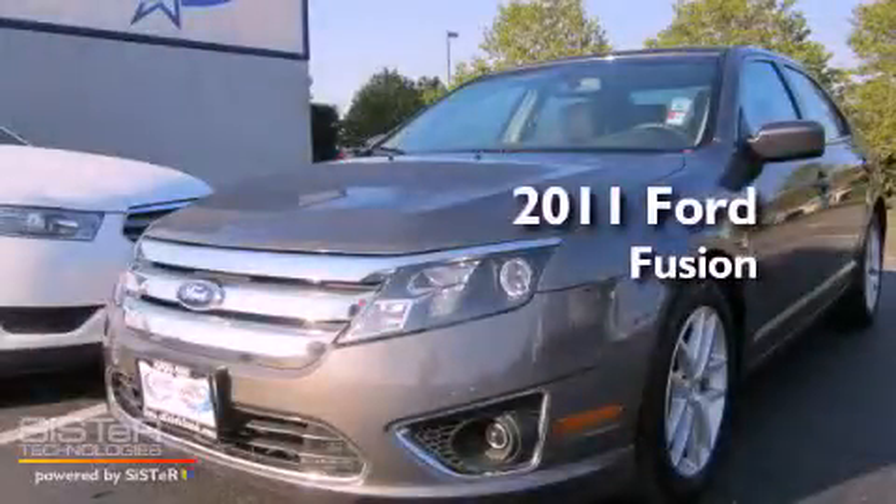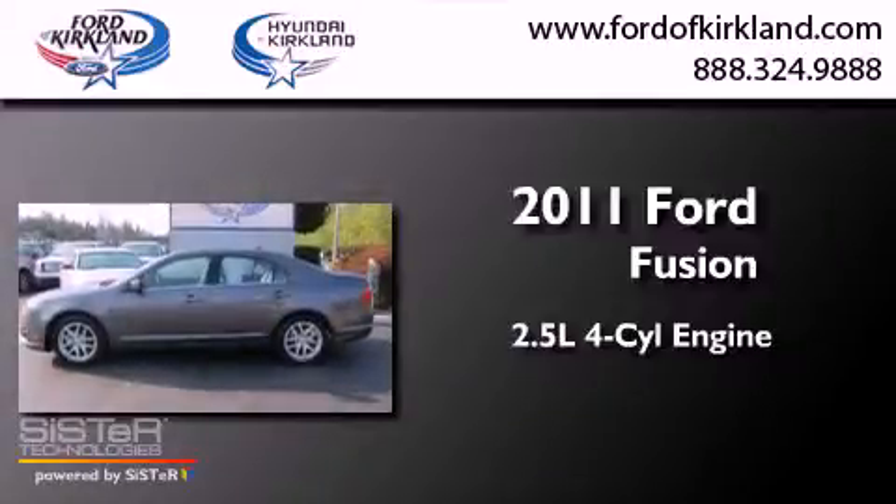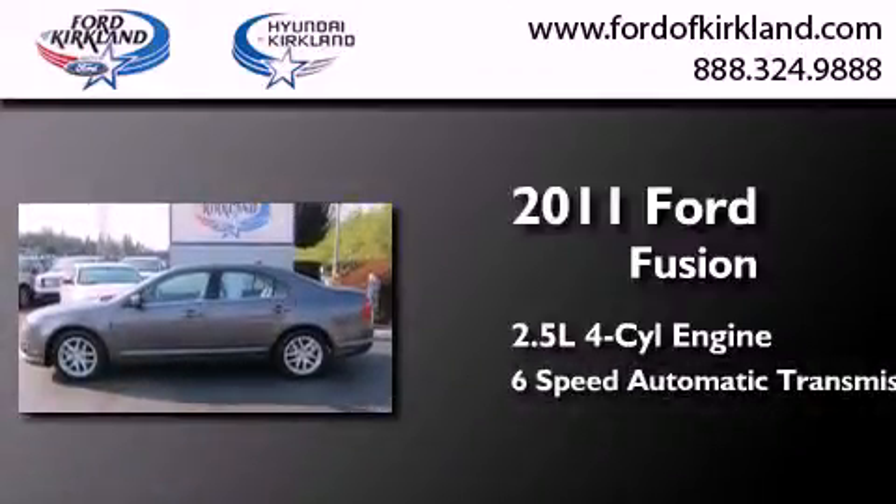This is a 2011 Ford Fusion. It has a 2.5-liter four-cylinder engine and a six-speed automatic transmission.